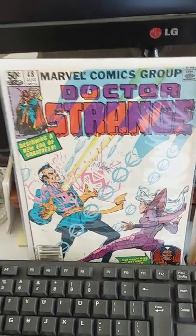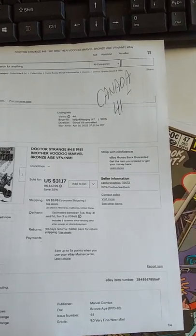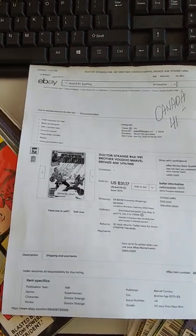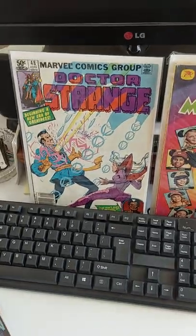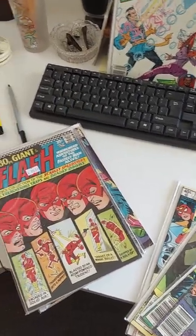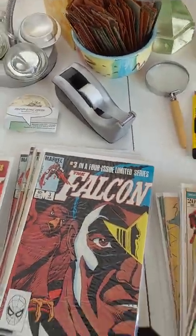For $3.79, I got this Dr. Strange number 48. I just sold a Dr. Strange number 48 — here is the sale paper. It went to Canada, shipping was $5, so $41 minus 5 is $36 — I sold Dr. Strange for $36, and now I have another one I paid $3.79 for. Once I sell maybe 10 or 12 of these, it will pay for the entire $300 I paid. All the rest will be gravy — that's really the advantage of buying in bulk.